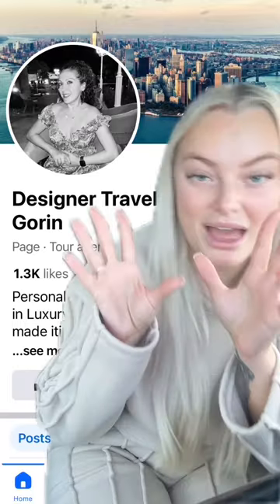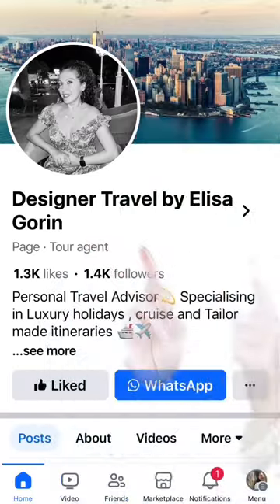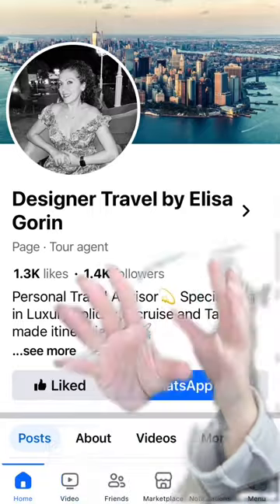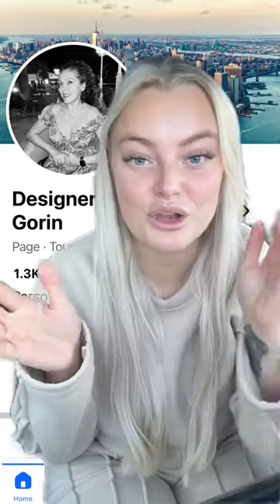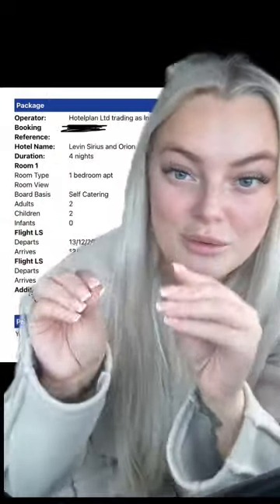This is the lady I booked with — I think she's on TikTok but I can't remember her username, but this is her Facebook page. If you want to screenshot that and go find her on Facebook, she is also on Instagram as well. Although I booked everything through her, we went with a company called Inghams.